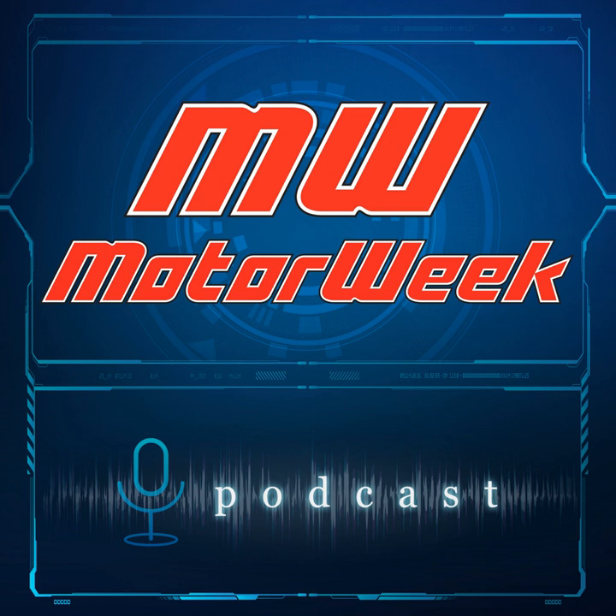Welcome to the podcast of MotorWeek, television's original automotive magazine. MotorWeek is made possible by TireRack.com, RockAuto.com, and State Farm. Here's your MotorWeek podcast host, John Davis.